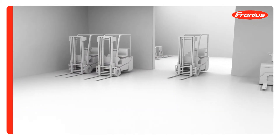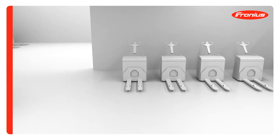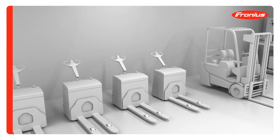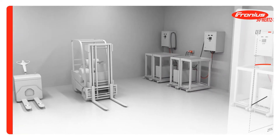When purchasing an electrically powered forklift truck, which battery charger is actually best for the job is often just an afterthought. This is perhaps because a certain amount of confusion surrounds the advantages and disadvantages of the various battery charging technologies.